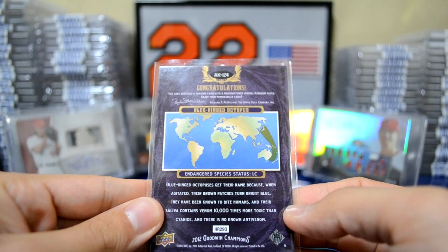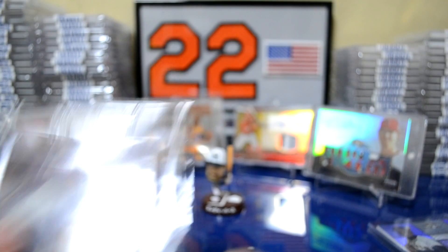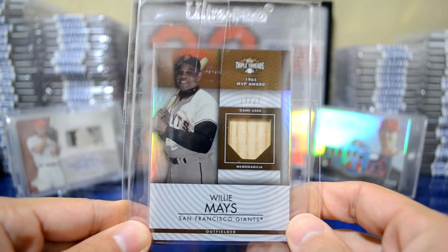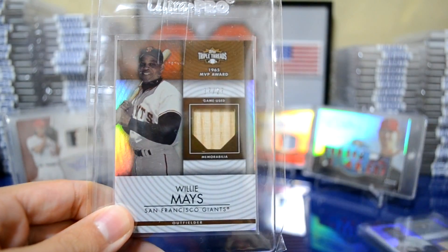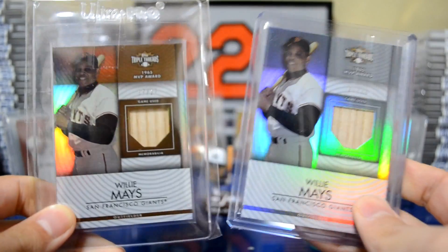There's a little bit of information about it — pretty cool. And then the card I got: Willie Mays from Topps Triple Threads, numbered to 27. So I have this one numbered 36 and this one numbered 27. Very nice.